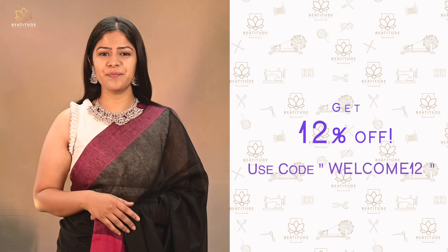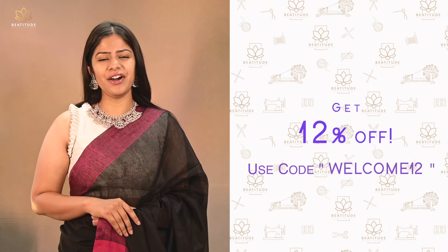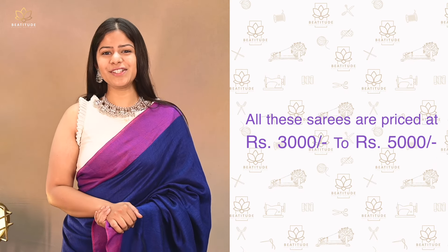You can avail a special 12% discount on your purchase by using code WELCOME12 on our website. Today's sarees are pure cotton sarees, very lightweight with a soft touch. Price range is between $3,000 to $5,000.